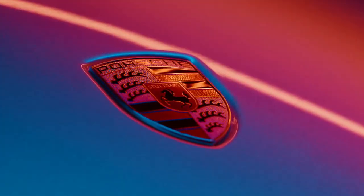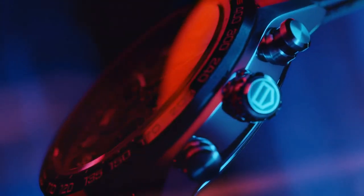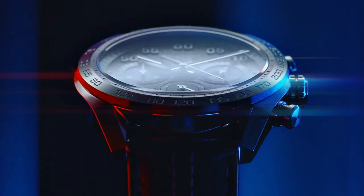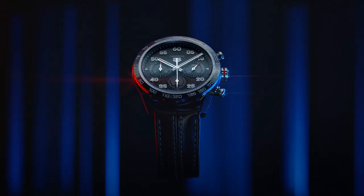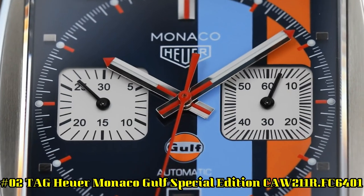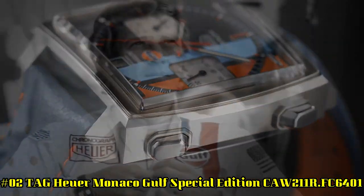Deployment with Push-Button Release Clasp, Pull-Push Crown, Case Size: 45mm x 16.5mm, Band: 22mm. Special Features: Push-and-Pull Crown, Luminescent Hands, Sapphire Crystal Exhibition Case Back, Chronograph, Tachymeter Scale, Item Weight: 14.4 oz.